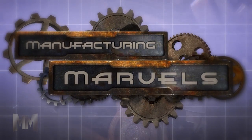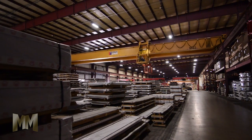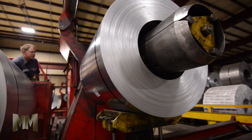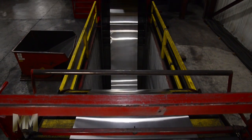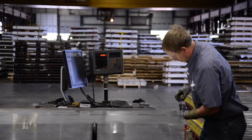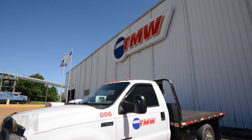Hi, this is John Criswell. Welcome to Manufacturing Marvels. Panels of steel, aluminum, and other metals are all around us in cars, appliances, and buildings. But metal doesn't come from the mill in neat, ready-to-use bundles. It has to be processed, flattened, slit, sheared, and cleaned before it's turned into car doors and computer cases. And nobody does it better than The Material Works of Redbud, Illinois.